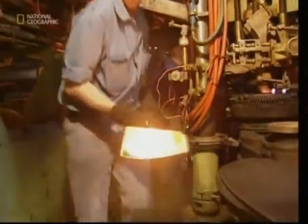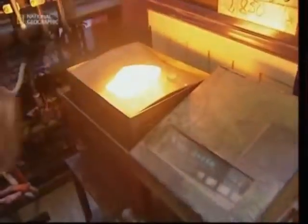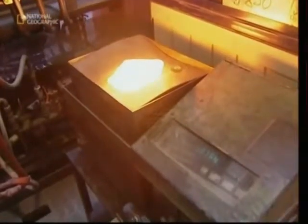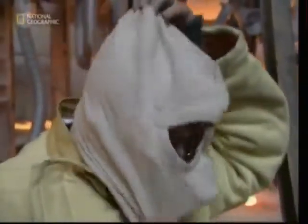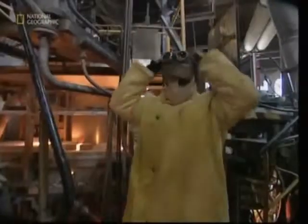Engineers take regular samples to check the machine is taking the right amount each time. For heat-resistant glass, the raw material must be as pure as possible. The chlorine gas removed many of the impurities, but the factory is also full of dust and dirt.